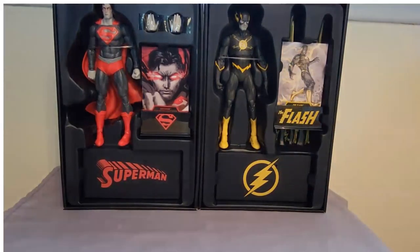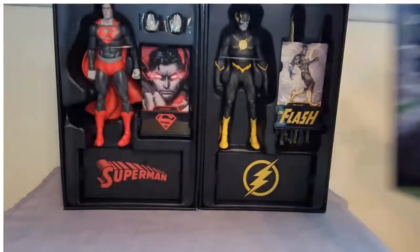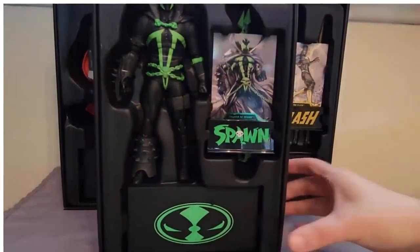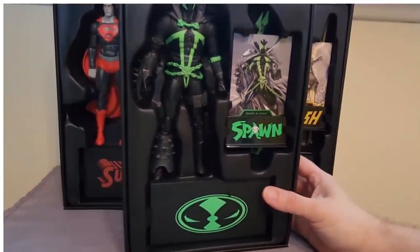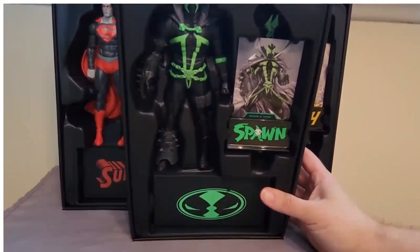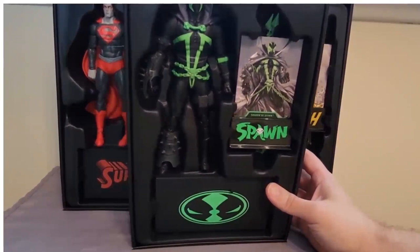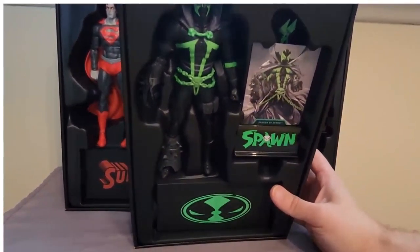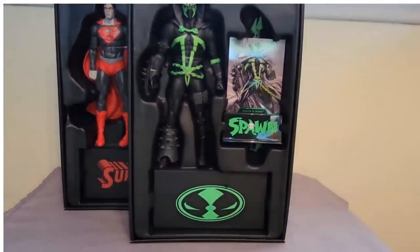And then I am curious about the Spawn. So let's just look at that too. There's the artwork. It looks really cool. And if I take off the slip cover — these slip covers are very Super7-esque — this looks really cool. The black and green just looks super cool. I mean, I'm not a huge Spawn fan at all. I don't think I've ever read a Spawn comic book in my life, but he just looks really, really neat.